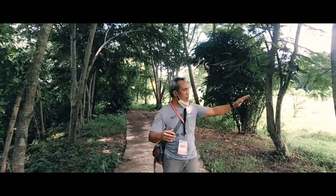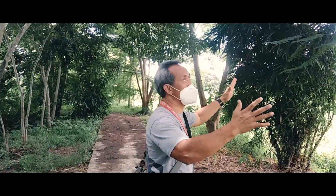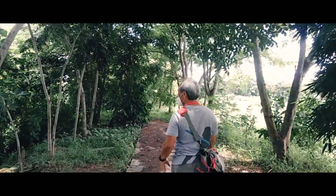Sinimula natin itanim ito, ang liliit pa noon. Pero salamat sa Diyos, talagang pag-itinanim mo, ngayon ang ganda. Ang lalaki na.